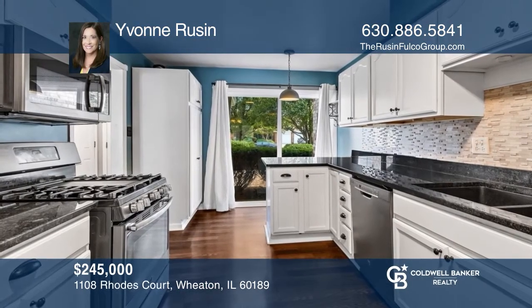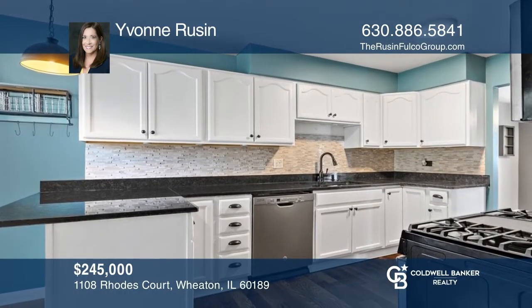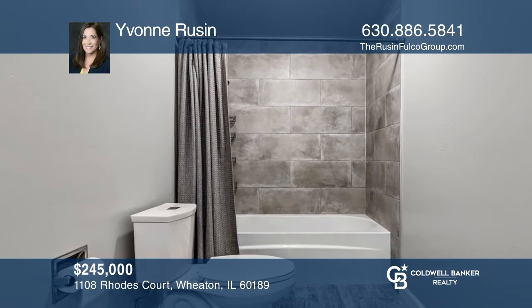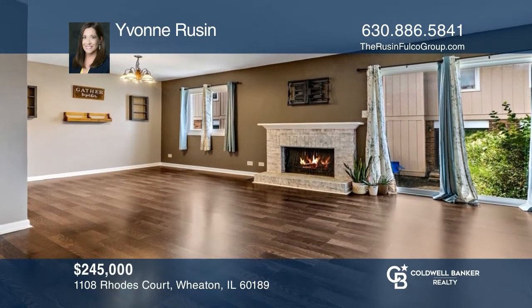Enjoy maintenance-free living in this open and spacious two-story Wheaton townhome with a full basement and an attached garage. It offers an updated kitchen with granite countertops, stacked stone backsplash, and stainless steel appliances. The cozy living room with a brick-surround fireplace provides a beautiful focal point. Come see it in person with Yvonne Russin.